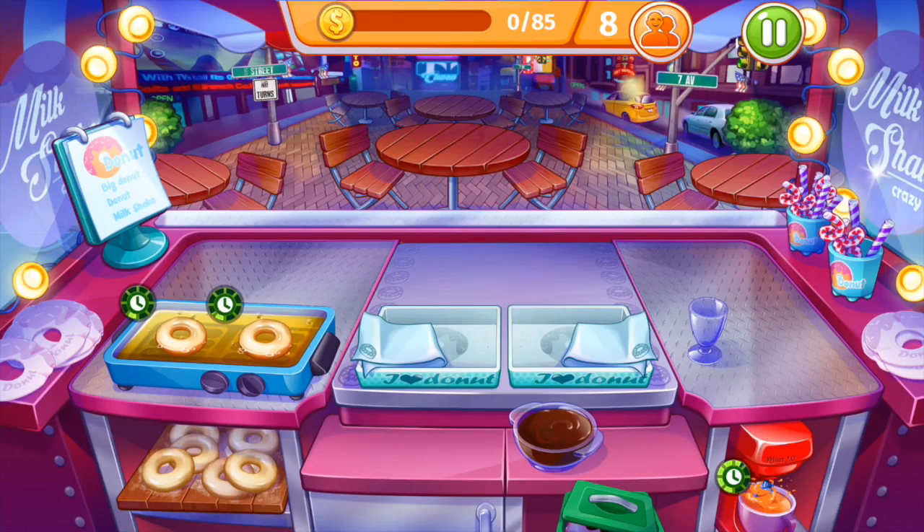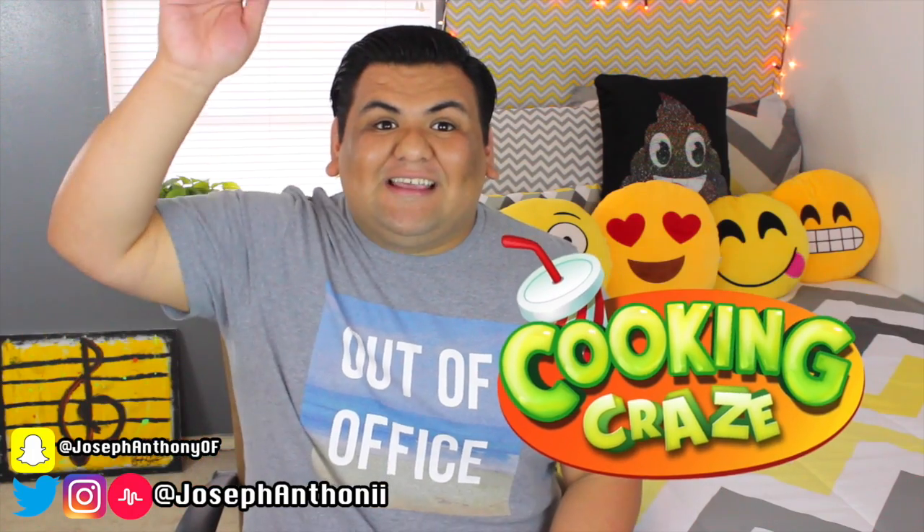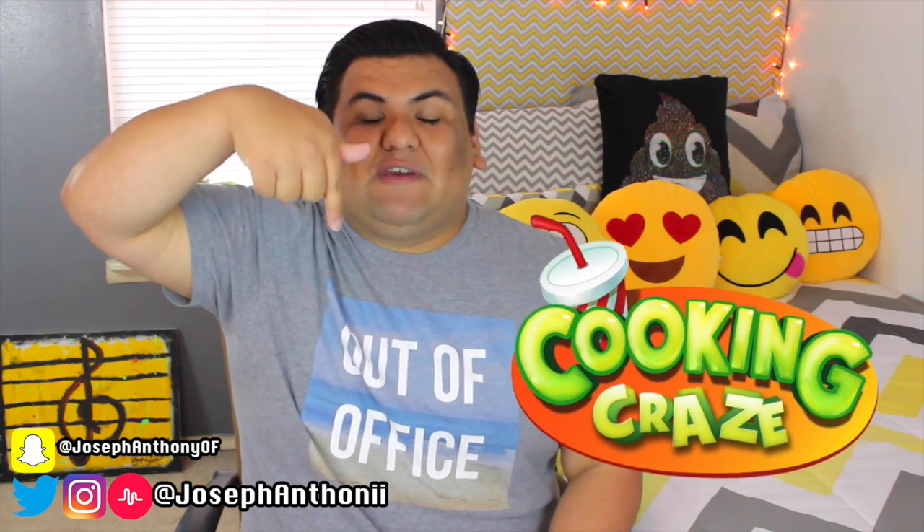Right now I'm on level 11, so comment down below if you can beat my level. I love Cooking Craze so much. You all know that before I started my channel, I actually wanted to start a cooking channel because I just love to cook. This makes it so much fun because it's all of the cooking fun without any of the cleanup — it's a win-win. So make sure you click the link at the top of the description box below if you want to download Cooking Craze for free. It's amazing and I know you're going to love it.